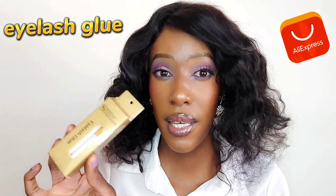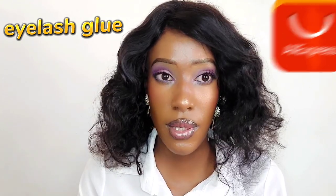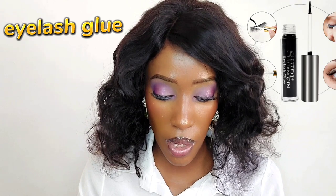Eyelash glue from the AliExpress website - this is the eyelash glue I always use. I had bought another eyelash glue before but what I realized is that sometimes it doesn't stick and it dries really fast, so if you're slow with applying lashes it's not ideal. So I just went back to this lash glue from AliExpress.